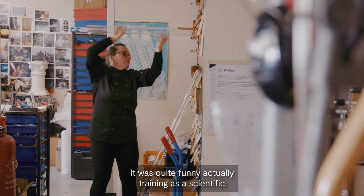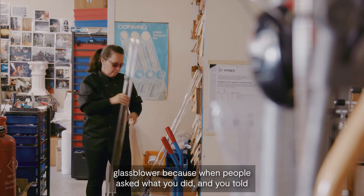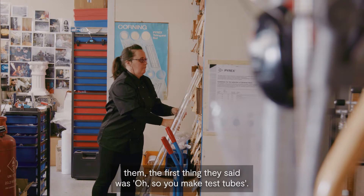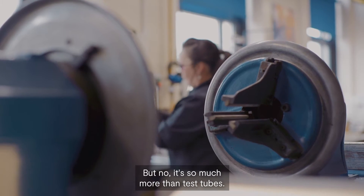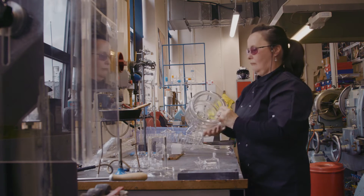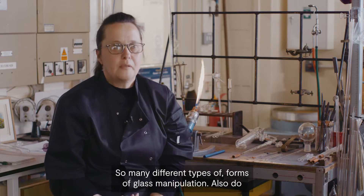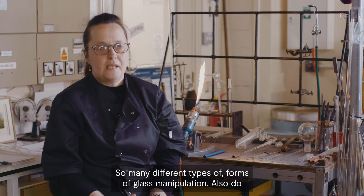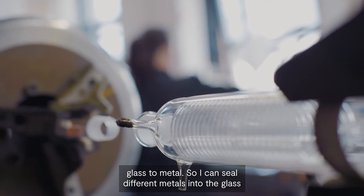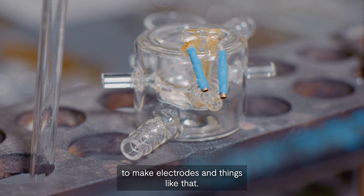It was quite funny training as a scientific glass blower because when people asked what you did, the first thing they said was, 'Oh, so you make test tubes?' But no, it's so much more than test tubes. As a glass blowing workshop, it's not just glass blowing that we do — so many different types of glass manipulation. I also do glass-to-metal work, concealing different metals into the glass to make electrodes and things like that.